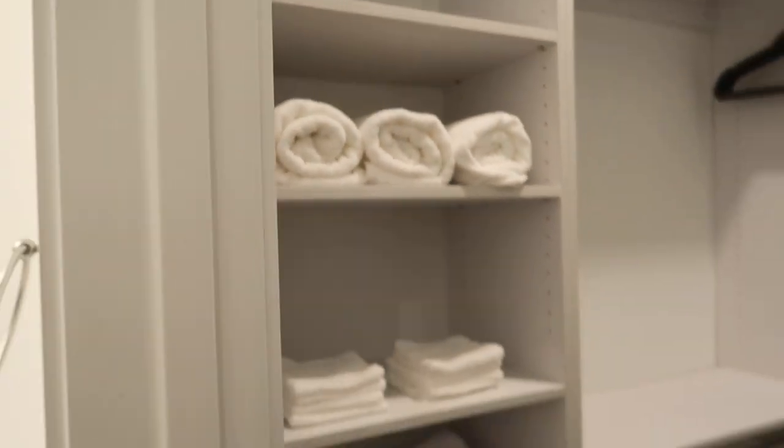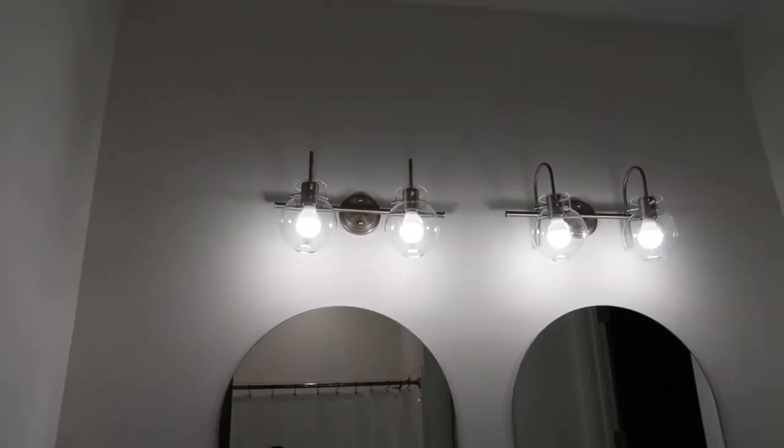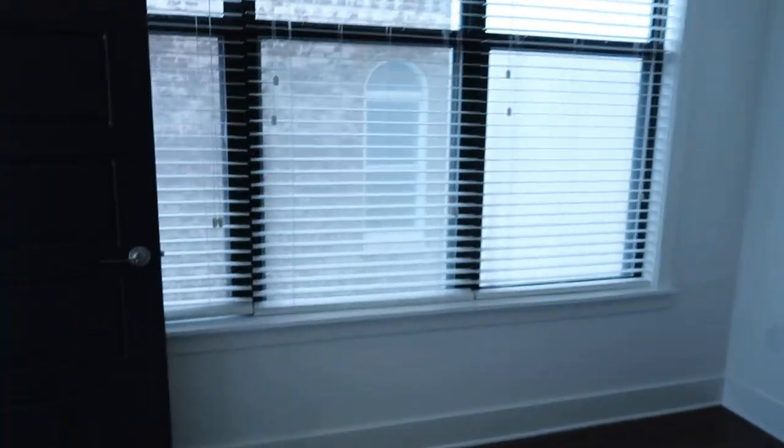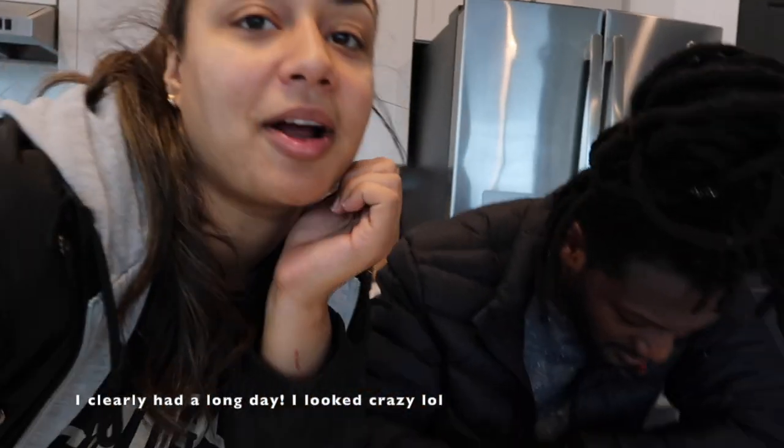That's the overview of the apartment. I love these ceilings — they're super tall, which makes it feel really big even though it's only a two-bedroom. That is the apartment and we are about to head back to the next apartment.